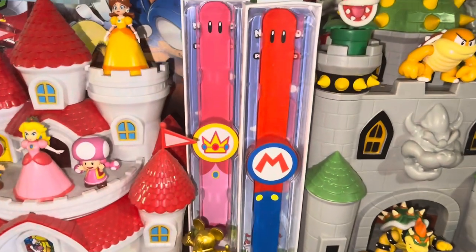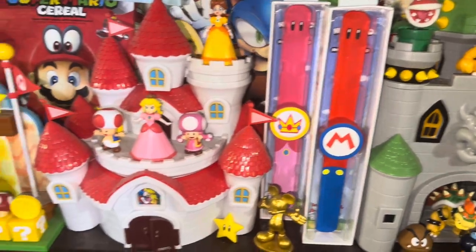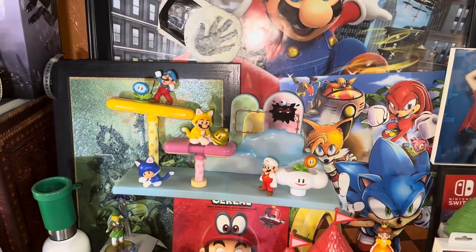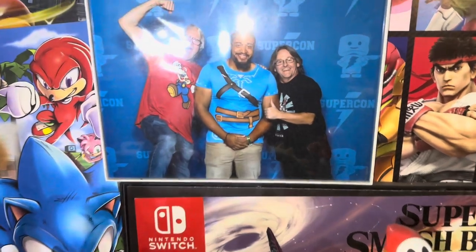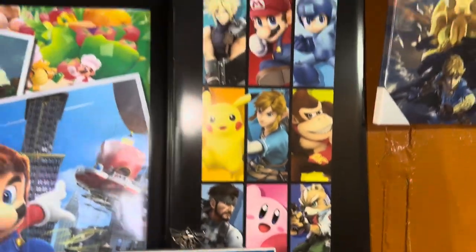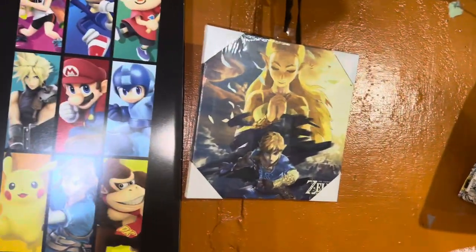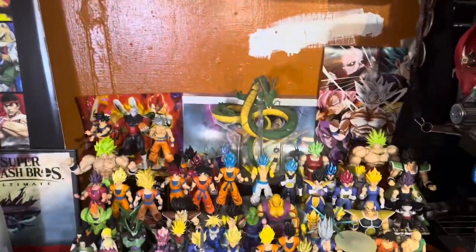Some more Mario playsets — Princess Peach's Castle, very cool. We have Bowser's Castle. These are the wristbands that you get at Super Nintendo World — I got a Mario one, there's a Princess Peach one too. Some acorn planes from Jakks, cool. Here this is me meeting the voice of Mario, Charles Martinet, and the voice of Bowser. Another Smash Brothers sign, Super Mario Odyssey poster, and some anonymous stuff — Breath of the Wild poster, a Disney bag.